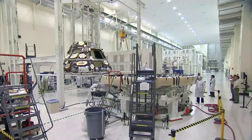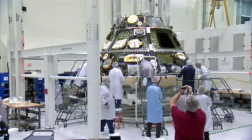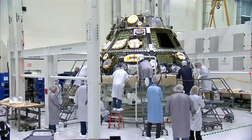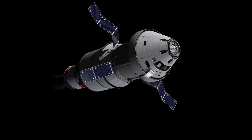My favorite part of working on Orion is just the fantastic group of really, really smart people that I get to work with every day. They are excited and passionate, as I am, about taking humans further than we ever have before, bringing back all the technology and everything that we've developed out there back here to Earth, just to improve our lives. And that's the thing that I get most excited about when coming to work.